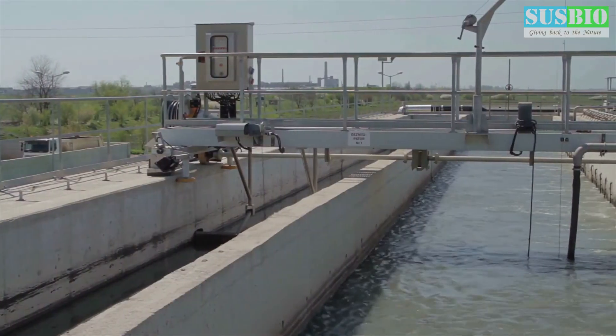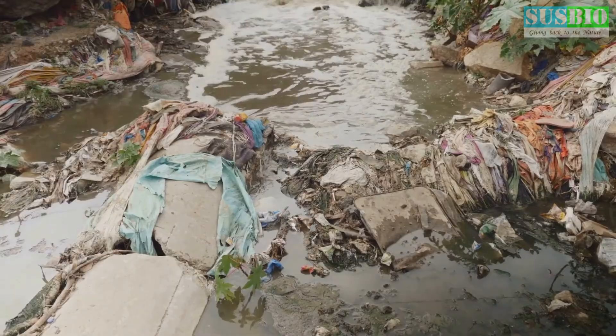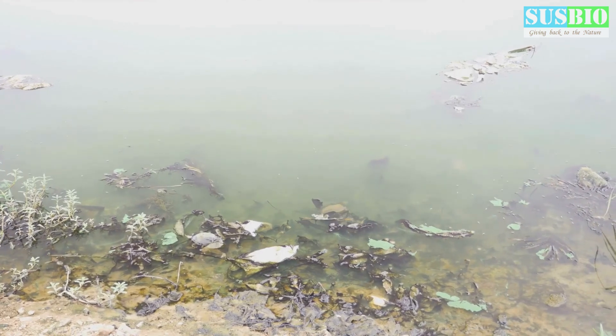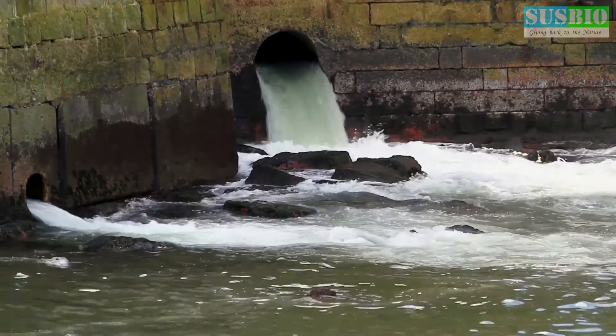Traditional sewage disposal methods are no longer sufficient to handle the burden. The consequences of inadequate wastewater treatment are severe. Untreated sewage can contaminate water sources, spread diseases, and damage delicate ecosystems. It's a threat to our health, our environment, and our future.